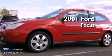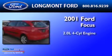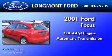This is a 2001 Ford Focus. It features a 2.0-liter four-cylinder engine and an automatic transmission.